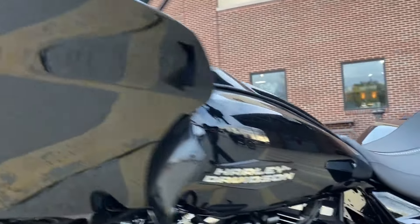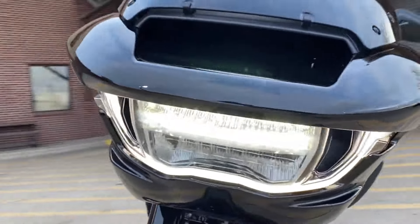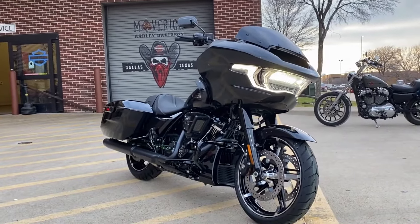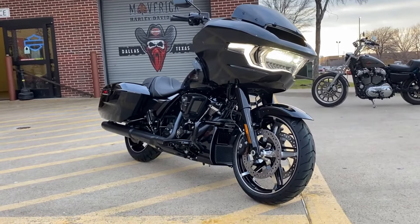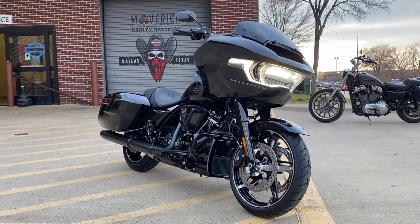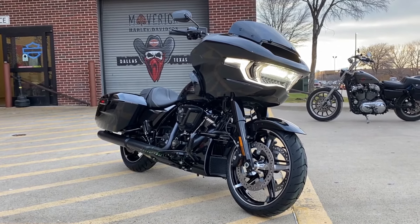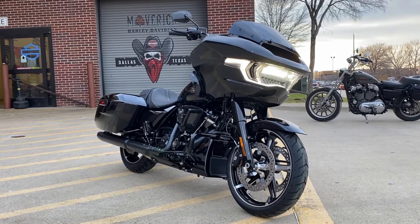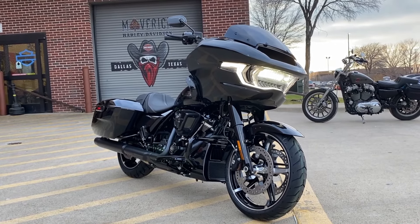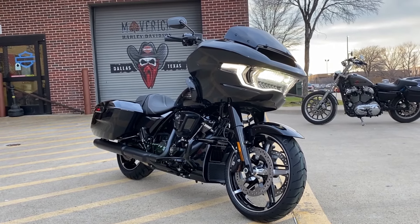There you have it — the top seven coolest bagger motorcycles to ride in 2025. Each of these bikes offers a unique story, a blend of style, comfort, and performance that invites you to explore the open road. So which one will you choose for your next adventure? Remember, it's not just about the destination, it's about the ride. Until next time, keep the rubber side down and the adventures coming.